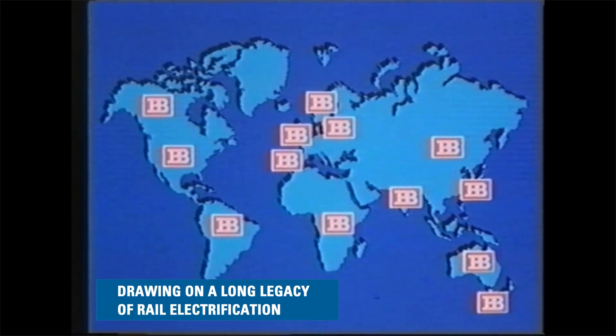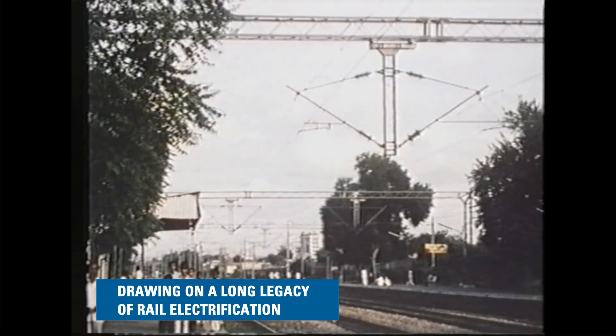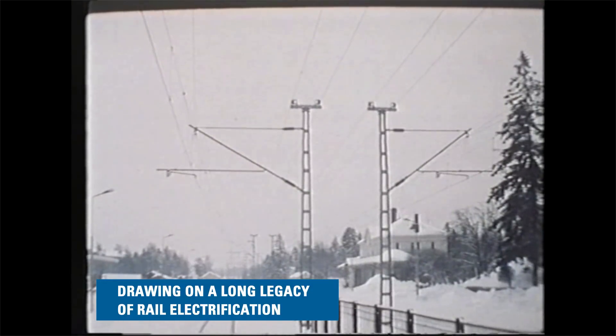Balfour Beatty is a world leader in railway electrification in climatic conditions ranging from the heat of India to the Arctic conditions of Canada, Norway and Finland.